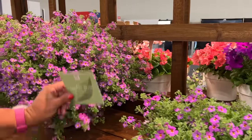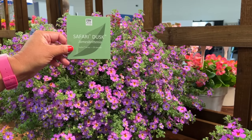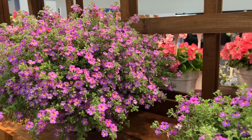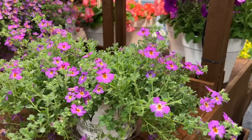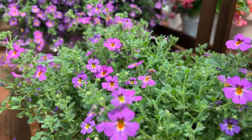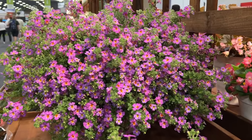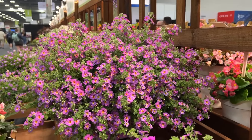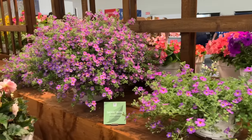Next is the Jamesbrittania Safari Dusk. There's also Safari Dawn and Safari Sky in this series. Jamesbrittanias are really nice drought-tolerant plants featuring a lavender-purple flower about the size of a dime or nickel. They have strong heat and humidity tolerance, making them a great addition for containers and hanging baskets in the South — something you might use in place of a bacopa.